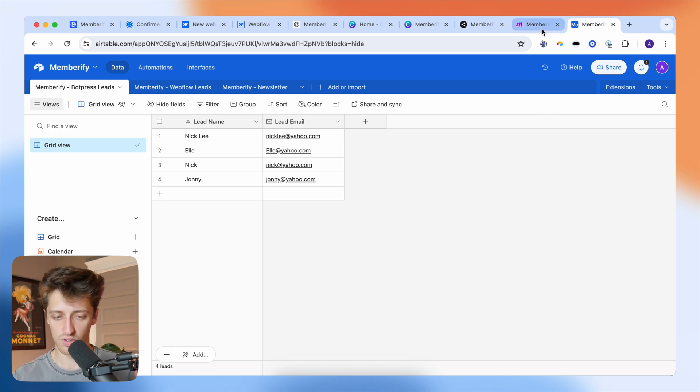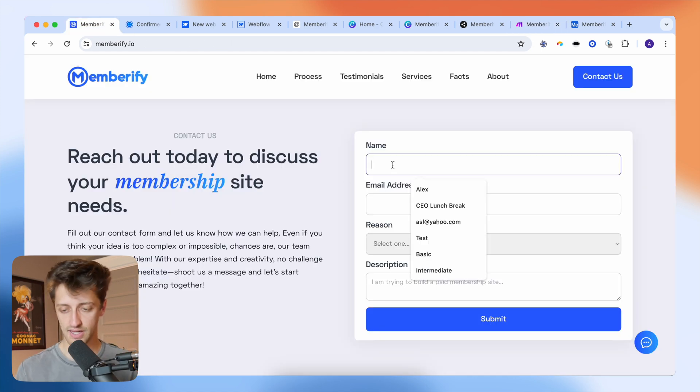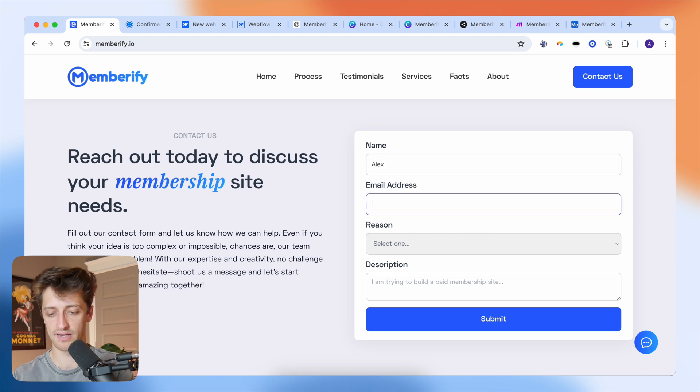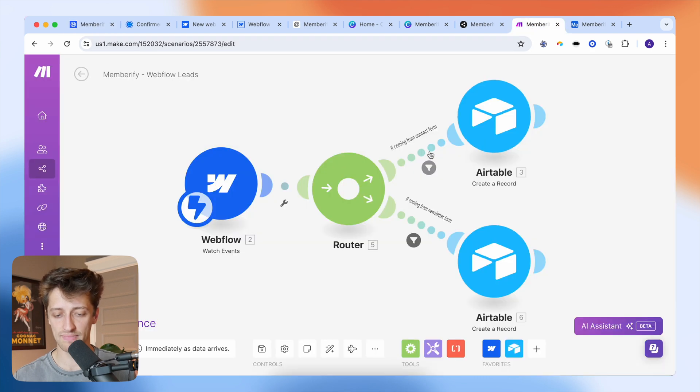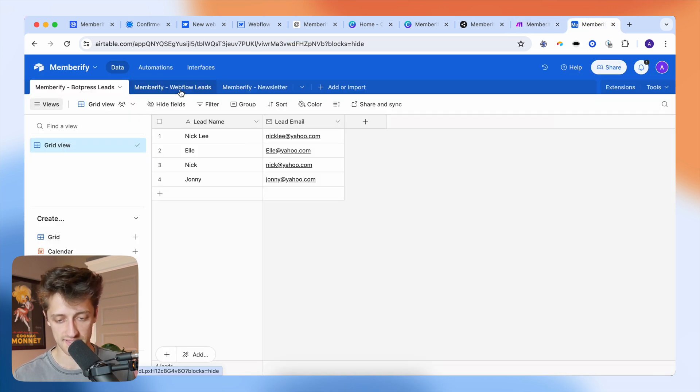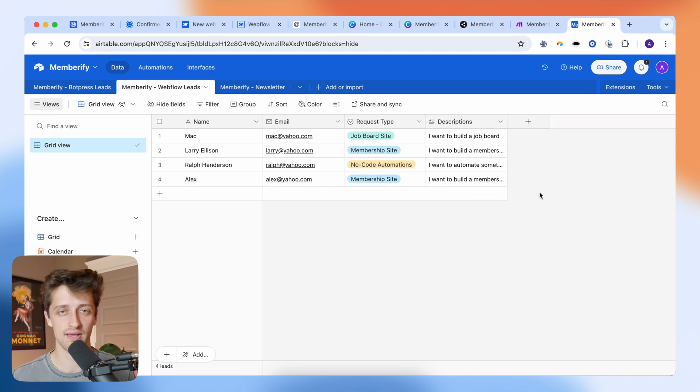Similarly, I have another workflow in make.com that takes my Webflow form submissions and routes those to Airtable based on conditional logic. If I fill in a name, email, and reason for reaching out on the contact form on my website and hit submit, make.com grabs that Webflow form submission and creates a record in Airtable in a table called 'Webflow Leads.' I can see the lead pop up with all the pertinent information I just submitted. I'm using make.com to connect all the different apps in my business — my website to my Airtable CRM — so I can start emailing leads and closing deals.